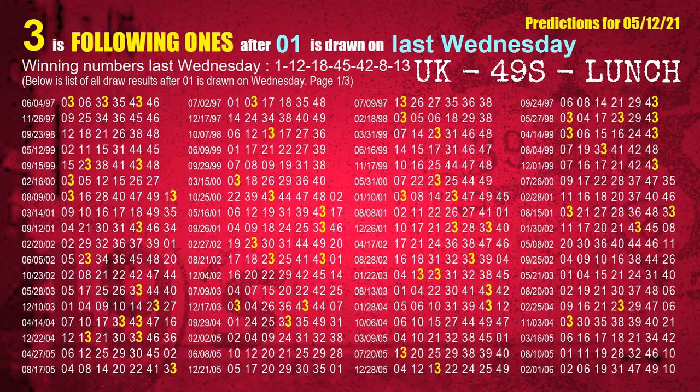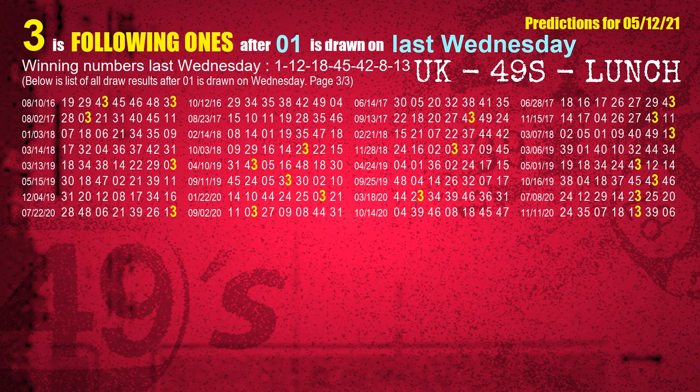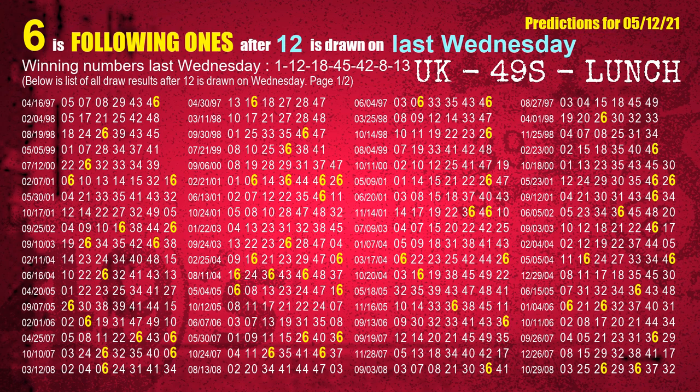After calculating following ones with today's result, we will find out following ones through the result of the same day last week. The first winning number last Wednesday is 01. We list all draw results which are one week after a Wednesday draw with 01 as a winning number. The most frequently following units digit is 3 when 01 is the winning number on last Wednesday. We highlight the units digit 3 in yellow. The second winning number last Wednesday is 12. The most frequently following units digit is 6 when 12 is the winning number on last Wednesday.